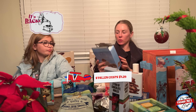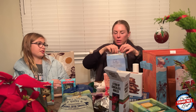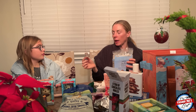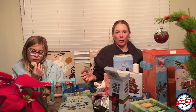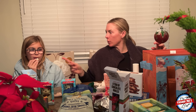Next up we have the brand new Stollen Crisp — a crispy and sweet cracker inspired by German holiday bread with raisins, powdered sugar, orange, and lemon peels. I wish I could eat these but there's wheat. I'm going to take a tiny corner. Those are good — they look like a sweet cracker. They're sweeter so they're more seasonal. I'd give these like an 8 out of 10. Evie gives them a 7.